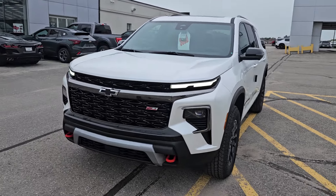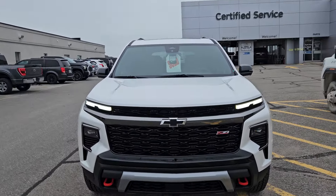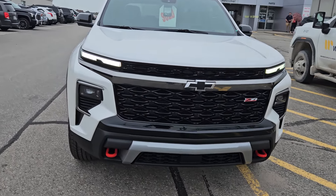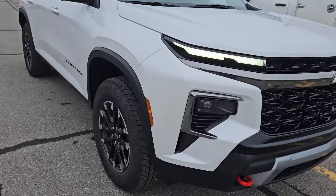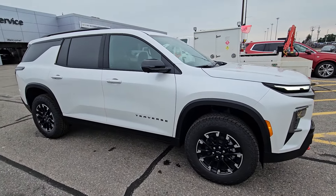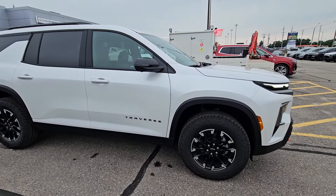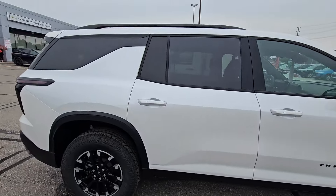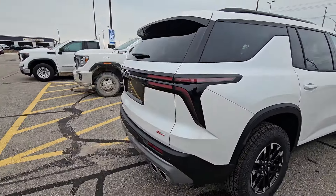It looks amazing. The white shows some of the contrast that this has. It's that new front end with the big LED lights, separate fog lights, and then it's got real beefy tires and a nice suspension on it. It makes it sit high, give you better visibility. Nice 18-inch Goodyear Wrangler tires on there. They did a beautiful job on this truck.